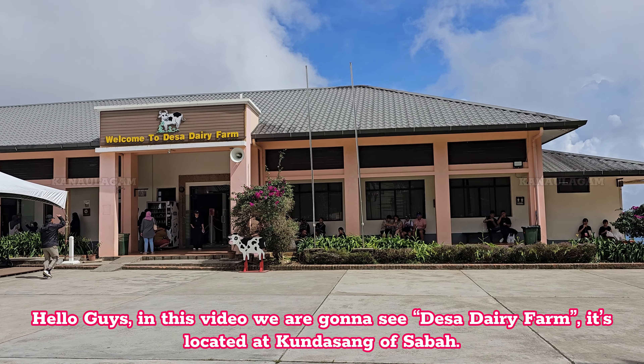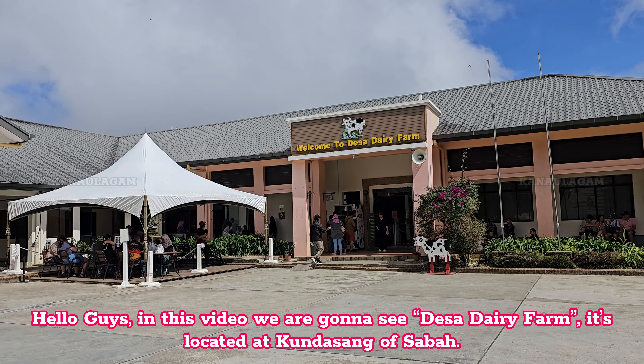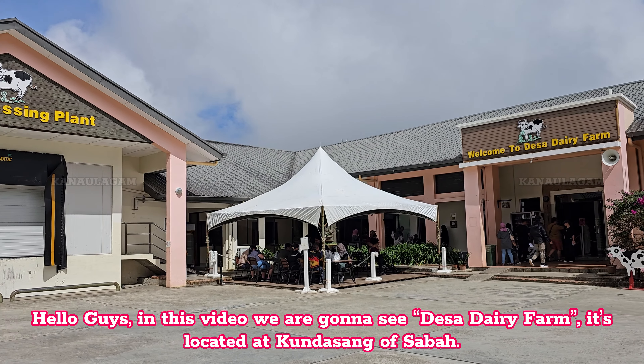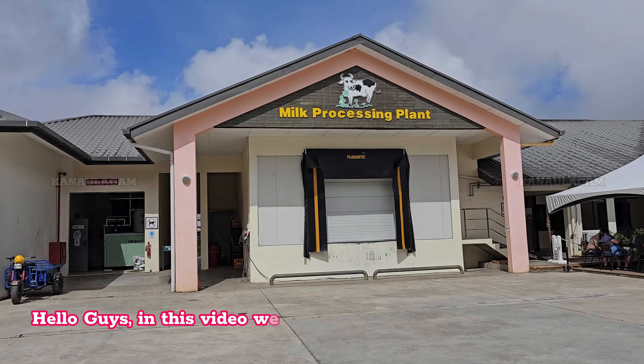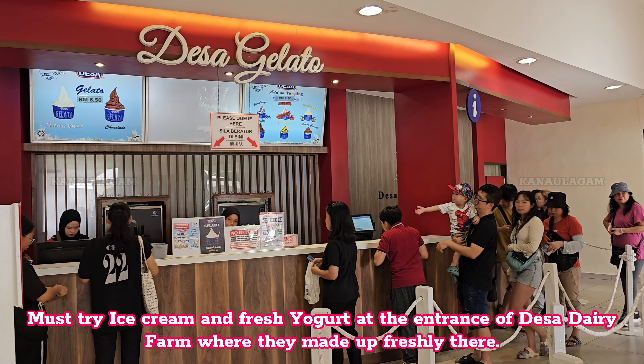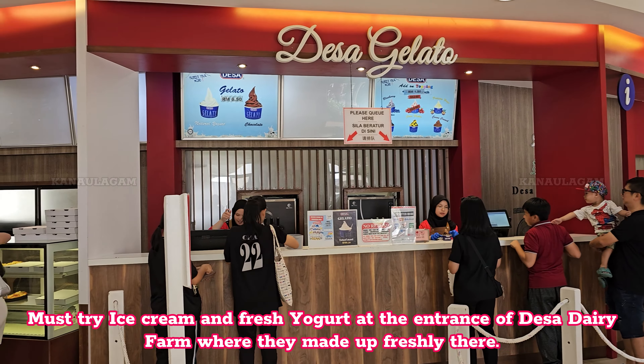Hello guys, in this video we are gonna see Desa Dairy Farm, located at Kundasang, Sabah. Must try the ice cream and fresh yogurt at the entrance of Desa Dairy Farm, where they are made freshly there.